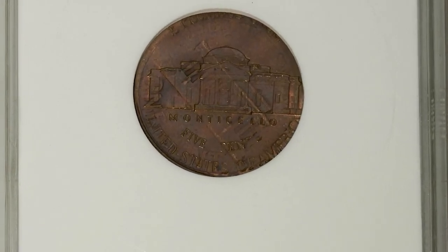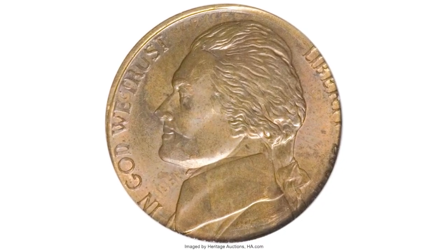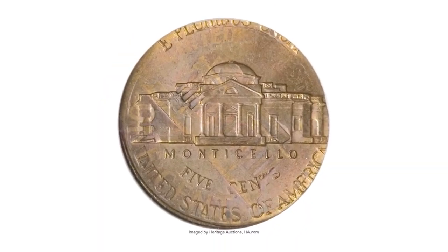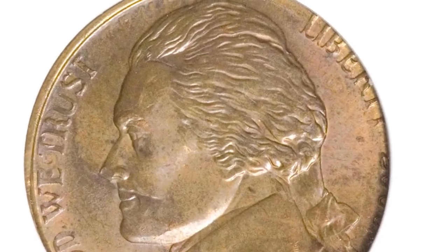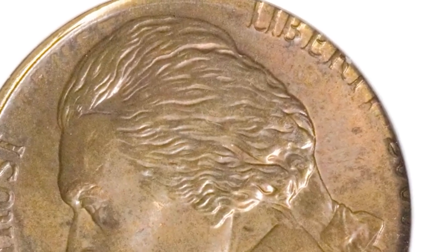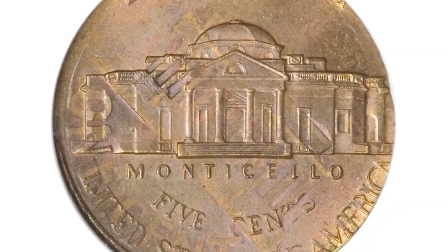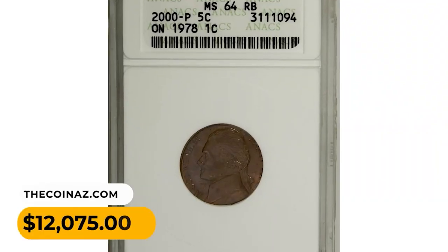An error coin: a 2000-P Jefferson nickel struck on a 1978 Lincoln cent planchet, graded MS65 Red and Brown by ANACS. This error presumably required some help either from a mint worker or a mischievous mint visitor. Since the cent host was struck 22 years before the nickel overstrike, the 1978 cent date is faint but legible near the back of Jefferson's head — a lustrous near-gem with dusky gold and lilac-red toning. It ended up selling for $12,075.